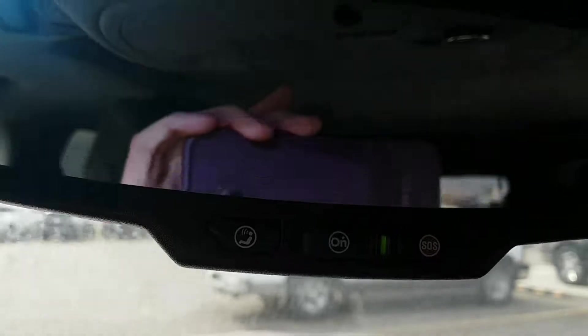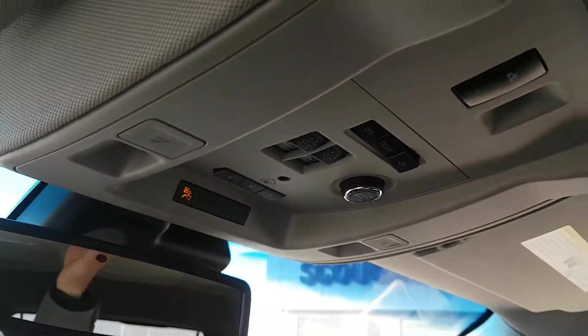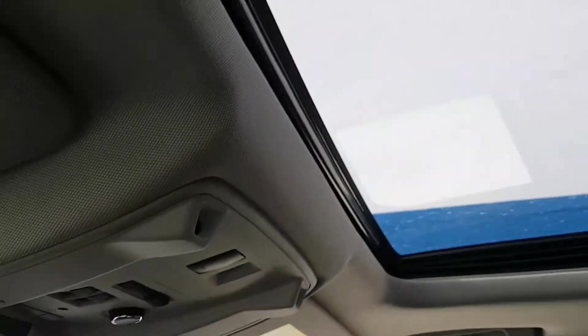The OnStar controls are on the mirror of the Yukon. We've got a garage door transmitter, power sliding sunroof, and a rear liftgate controller.